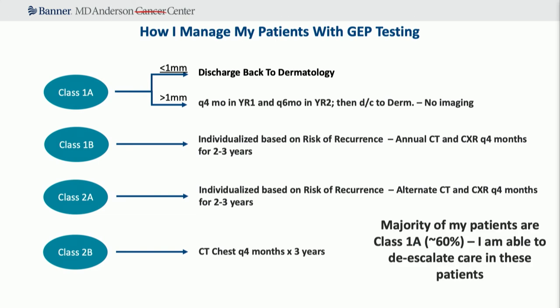For class 1B and 2A, I order an annual CT scan for 1B patients with chest X-rays in the intervening four months, and for 2A I alternate CT scans and chest X-rays. For class 2B, I'm getting chest scans every four months. If the disease is on the legs in a heavier patient, I use ultrasound to stage the nodes in the groin. Most patients, if they're going to spread, spread to the lungs. The majority of my patients are class 1As, and this allows me to de-escalate care — I'm saving society money by not following them with scans every four months and discharging them back to dermatology.